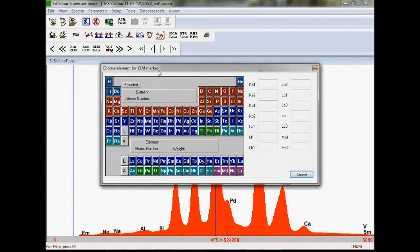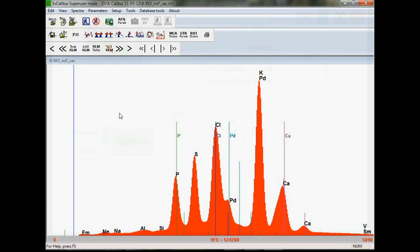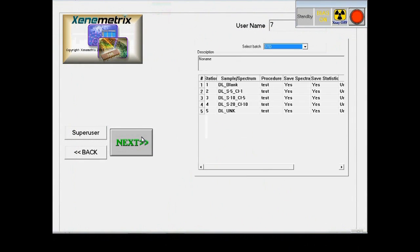Standardless fundamental parameter built-in methods are essential for quantitative analysis when standards are not available. Non-technical operators will benefit from a special easy mode for running analysis using predefined batches. Any operator will achieve great results with the EX6600 system.